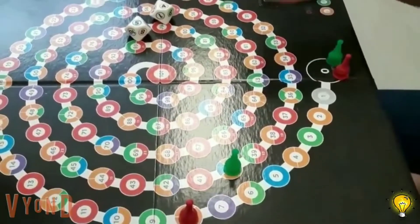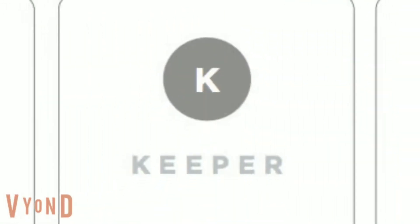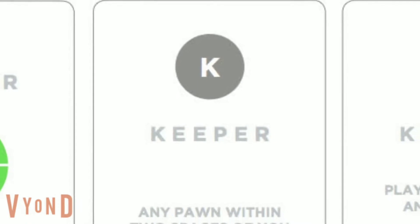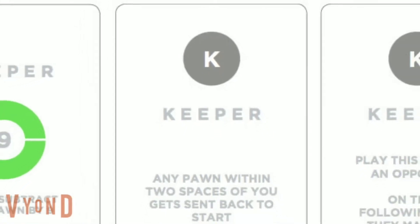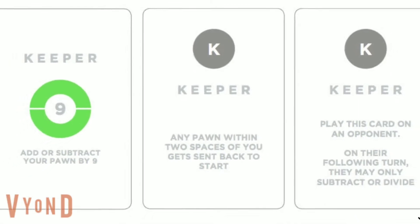But be careful — if another player lands on you, you get sent back to the start. Along the way, players who land on the red circles collect Prime cards. Some are helpful now, some are helpful later, and a few are real trouble.